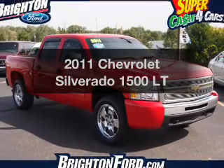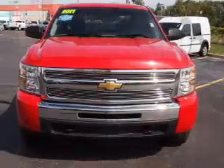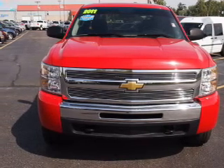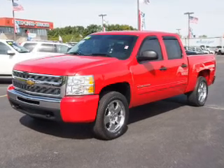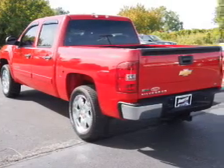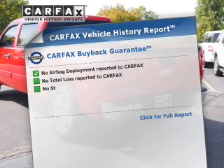Check out this 2011 Chevrolet Silverado 1500. This is the set of wheels you've been looking for. The powertrain includes four-wheel drive with a powerful eight-cylinder engine, connected to a smooth-shifting automatic transmission. Stand out from the crowd with premium wheels. Anti-lock brakes help to bring your vehicle to a safe stop.